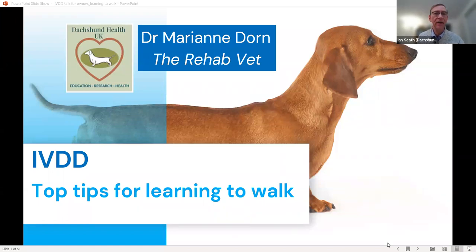Welcome to the first of our webinars presented by Dr. Marianne Dorn, the rehab vet. Marianne qualified in veterinary medicine from Edinburgh University in 1996 and has worked for many years in small animal practice. In 2014 she got a postgraduate certificate in small animal rehabilitation from the University of Nottingham. She assesses and helps patients with orthopaedic and neurological conditions and has a special interest in finding practical solutions for dogs with intervertebral disc disease.